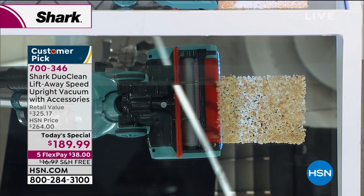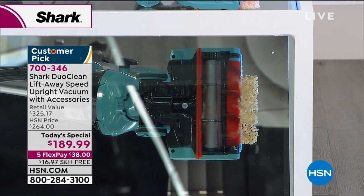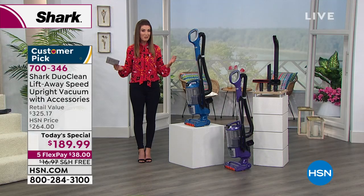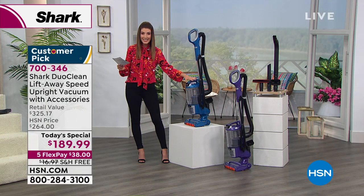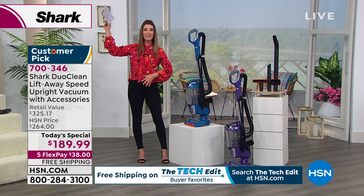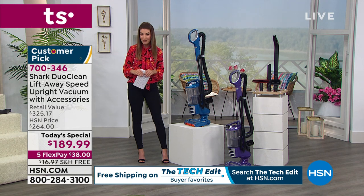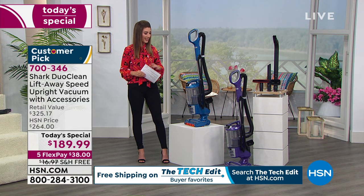This is the vacuum that does it all. Not only a true two-in-one, it gives you the heavy duty, powerful upright that you've come to know and love from Shark, but it also has the lift-away technology so you can release the canister and take it with you — from your stairs to the ceiling, to your blinds, to your bookcases, your ceiling fans, and everywhere in between.